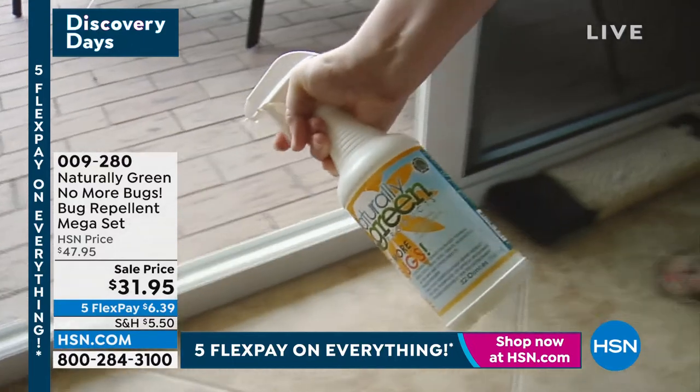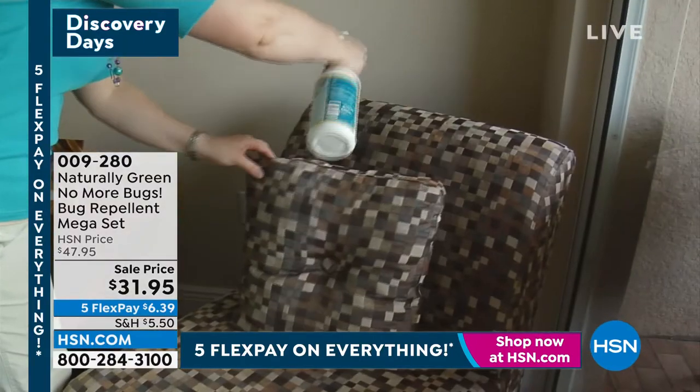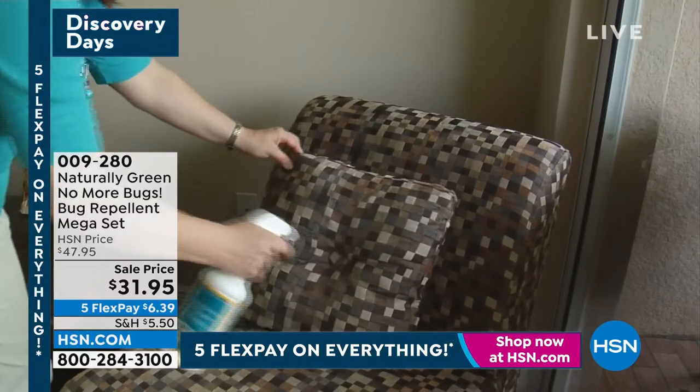This is the Naturally Green No More Bugs bug repellent, and this is the mega set.